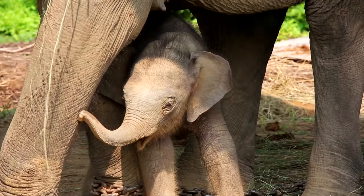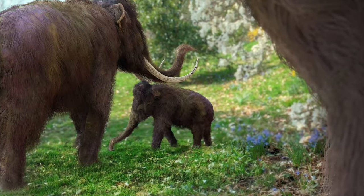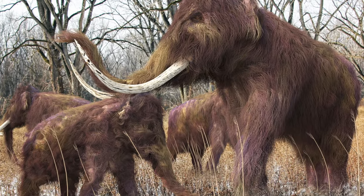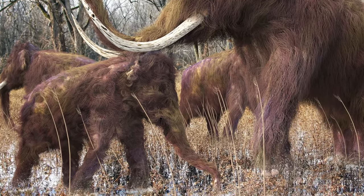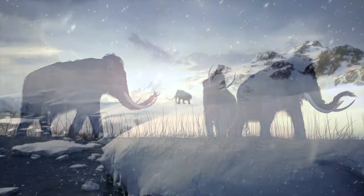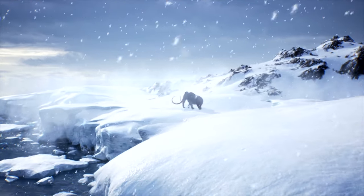Like elephants, woolly mammoths mostly gave birth to one calf at a time, with the females and their babies roaming in their herd of about 15. Male woolly mammoths would leave the herd around the time they turned 10 years old.